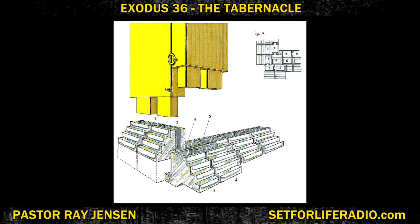I want you to recognize that the foundation is silver that holds them together. You've got boards set up vertically into silver sockets, and the silver sockets are the foundation — not only is it the foundation, but it holds them together.